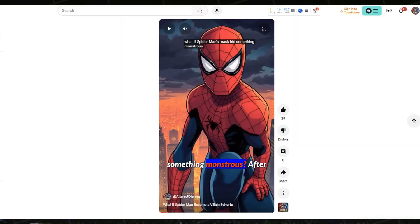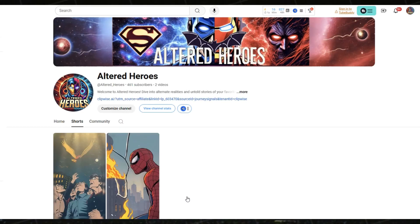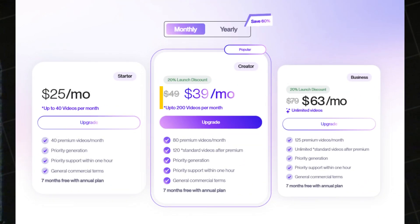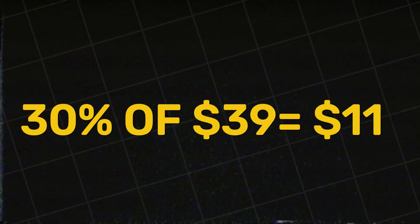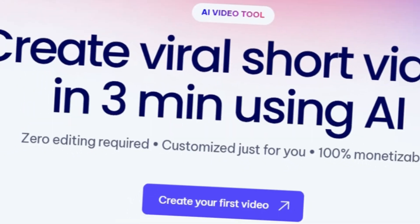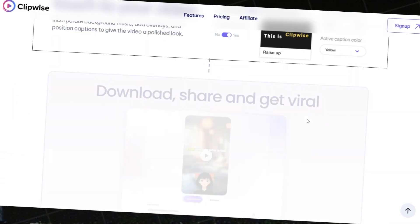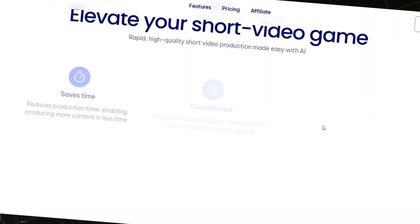When viewers check your channel homepage for more content, they might notice your videos are made with ClipWise. If they decide to purchase, you'll earn a commission. With ClipWise offering a 20% recurring commission — for example, if a user buys a $40 plan — you'll earn $11 every time.